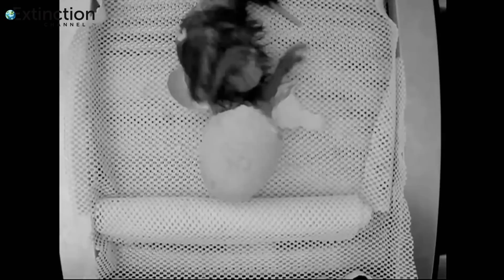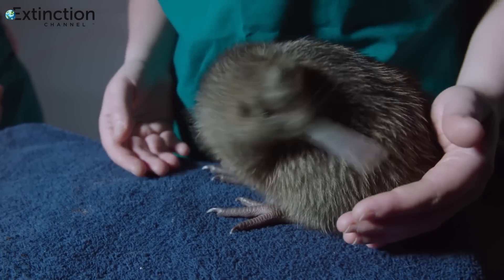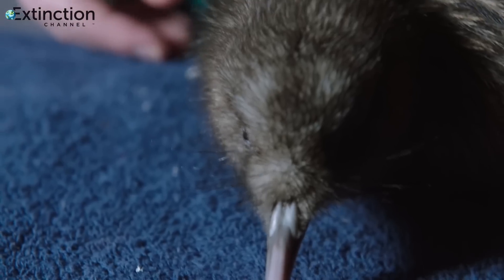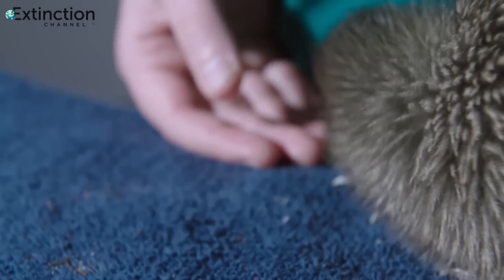But that extra time in the egg is one of the secrets of the kiwi's success. Most bird chicks are born blind and helpless, but kiwi chicks emerge developed and able to fend for themselves. The kiwi's long gestation period gave it a head start over bird species hatching helpless chicks. But did it sacrifice its ability to fly in order to carry these uniquely massive eggs?